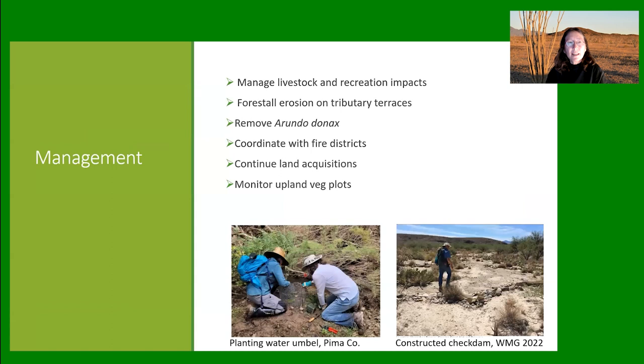What can managers do? We're managing livestock and recreation impacts — something the Pima County Flood Control District and Parks Department has worked very hard on. We're working with groups like Watershed Management Group on forestalling erosion, targeting arundo donax removal since there are very few clumps and we might be able to eliminate it entirely. We want to coordinate more with fire districts with a new fire management plan. We'd love to acquire more land, though funding is limited. We have established upland vegetation monitoring plots that will give us a much better picture going forward.